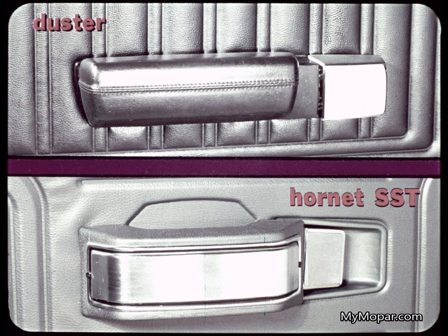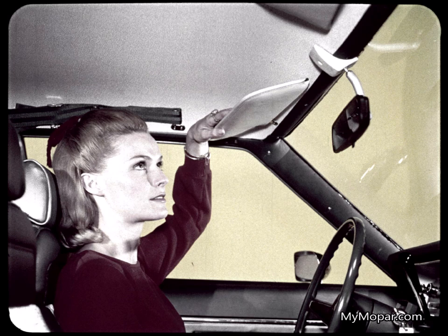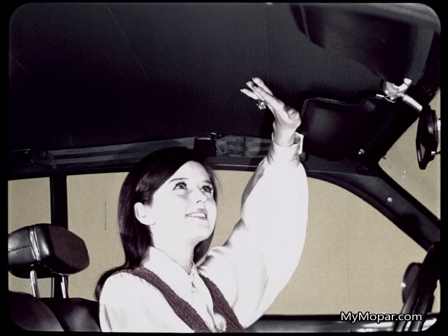Hornet's armrests are rather flimsy and poorly attached — they deflect when you put any weight on them. Look how Hornet skimps on sun visors: too short to keep out the sun at the center, and no clips to keep them from vibrating. Duster's sun visors have extensions around the mirror, and the rich vinyl headlining is offered in five different colors.